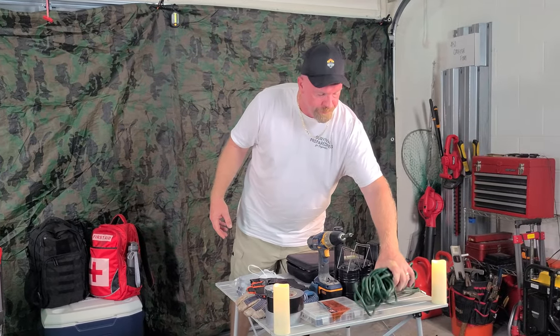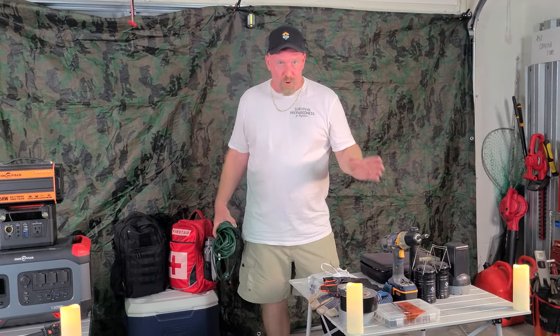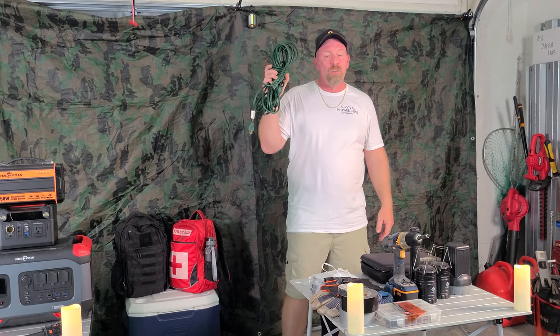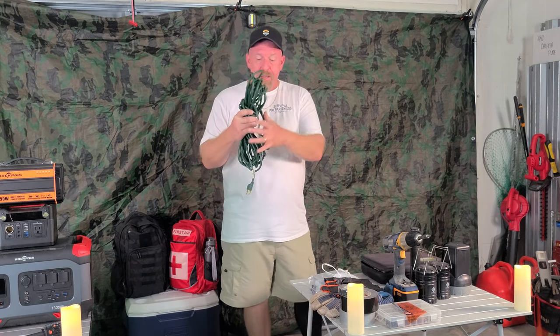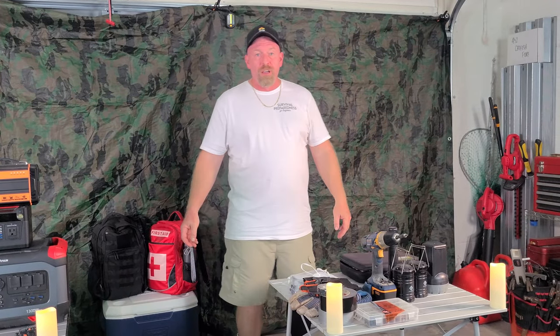Key note: if you have a gas generator, do not run it inside your home — period. That is the biggest mistake people make, and every hurricane we hear horror stories of people who died from carbon monoxide poisoning because they ran their generator indoors. You want it as far away from windows and doors as possible. Make sure you have a very long, good-quality extension cord — it may cost you $40-$50, but it's worth its weight in gold so you can power what you need without anyone dying from carbon monoxide poisoning.